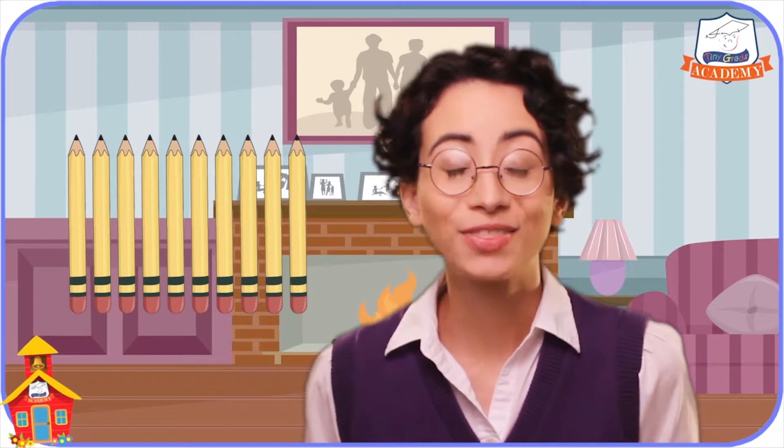You will? Thank you so much! Now remember, when we count things, we always want to be careful to only count each thing one time, giving it only one number as we count it.